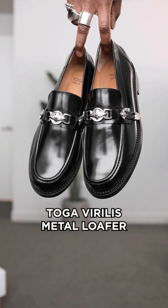If Chrome Hearts made a pair of loafers, they would look like this. I present to you the metal loafer by a Japanese brand called Toga.